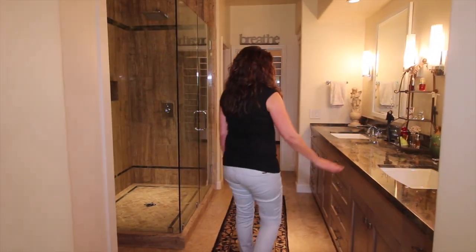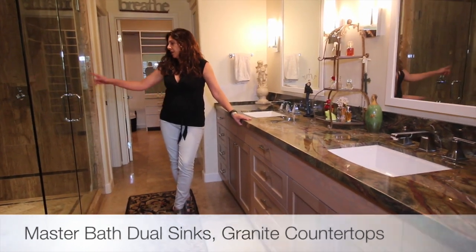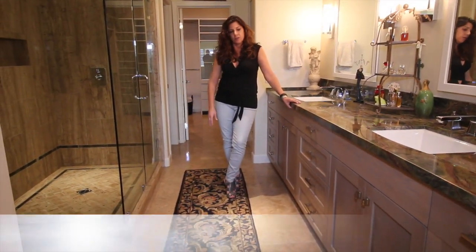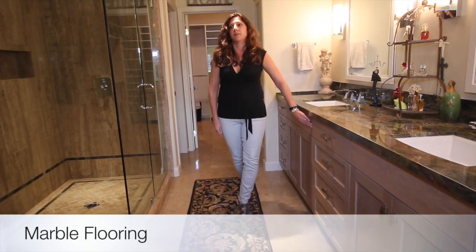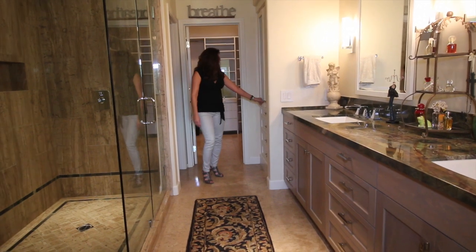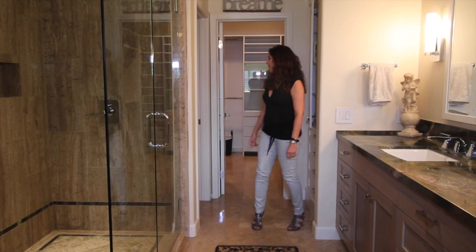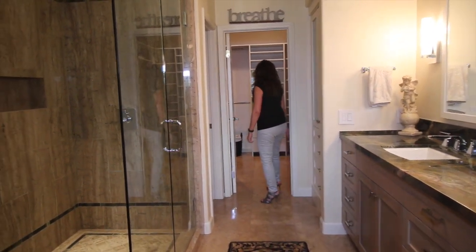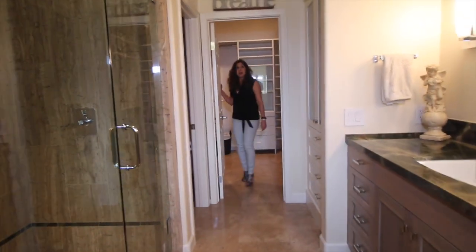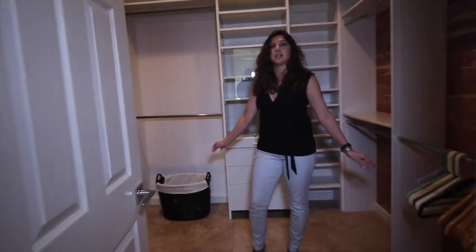If you walk into the master bathroom you'll see the same repeat of just the most beautiful finishes — a gorgeous granite countertop and a mixture of granite and marble throughout the house and on the floors in here. There are beautiful custom cabinets and two areas with built-ins for extra storage, plus one behind the large shower. You have your water closet and then a very large walk-in master closet that wraps around, has some cedar plank inside, lots of built-ins — it's ready to go.